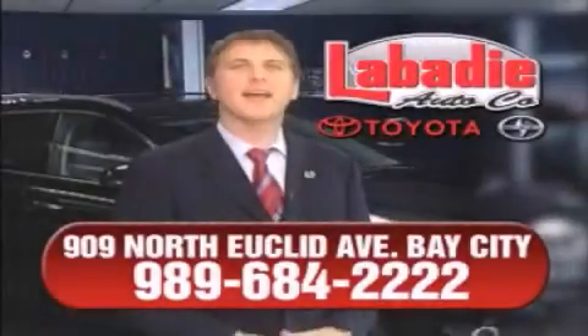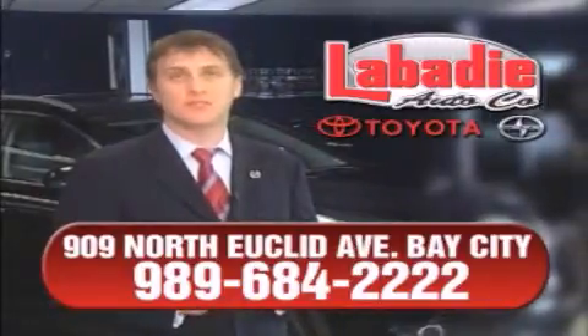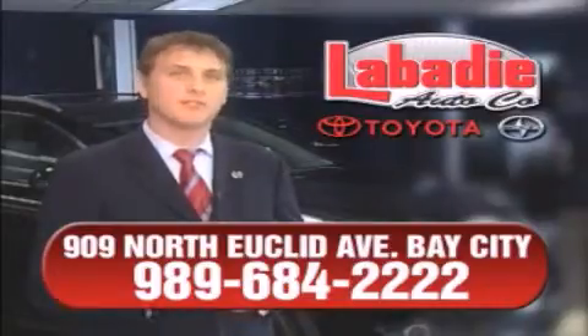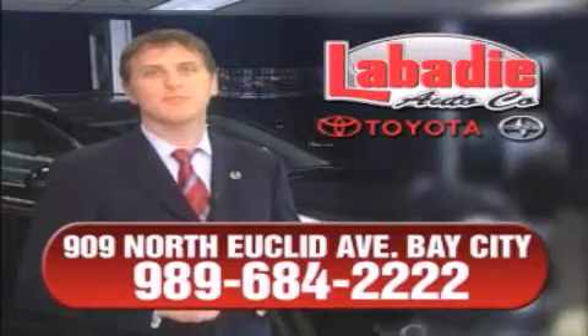I'm Mark Labadee, and I'd like to personally thank you for visiting our website. We're a family-owned business and have been doing business for over 60 years in mid-Michigan. All of our vehicles have been professionally inspected and hand-detailed to ensure that you're getting the maximum value. Remember, we'll do whatever it takes to earn your business.